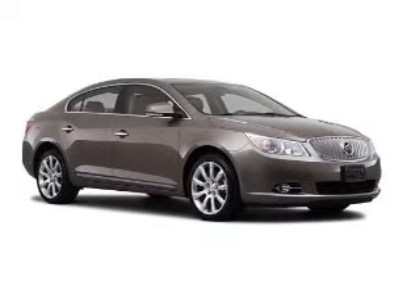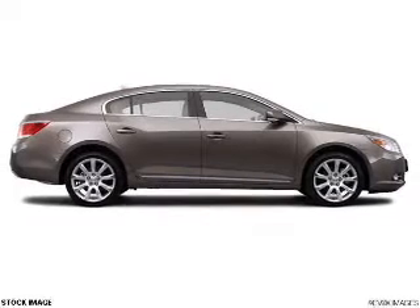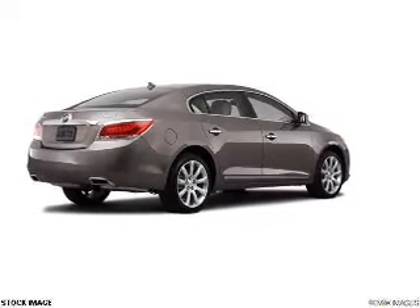Navigation is included to help you get to your destination with ease. Stand out from the crowd with premium wheels. Brake safely with the anti-lock braking system. Heated seats make cold weather driving more endurable.